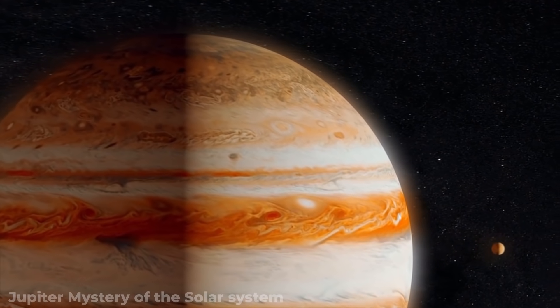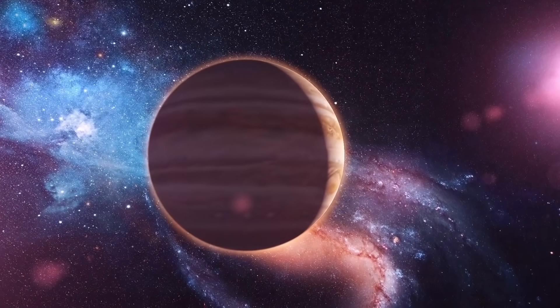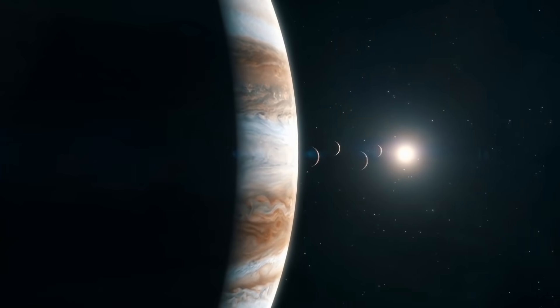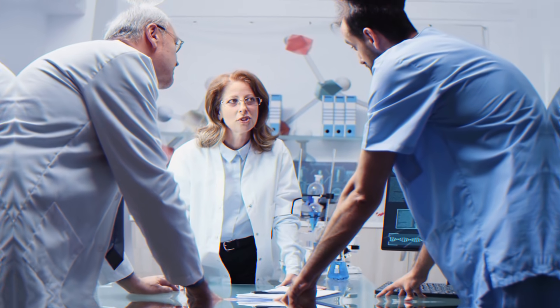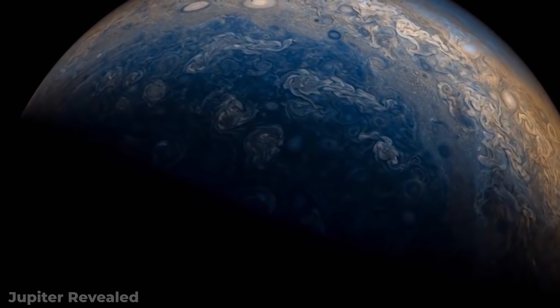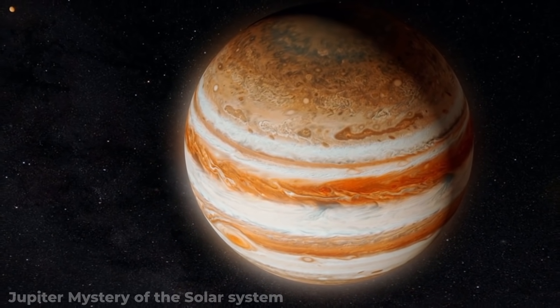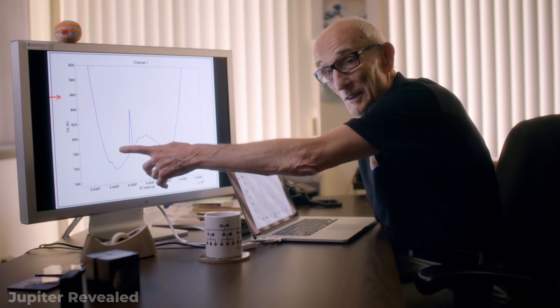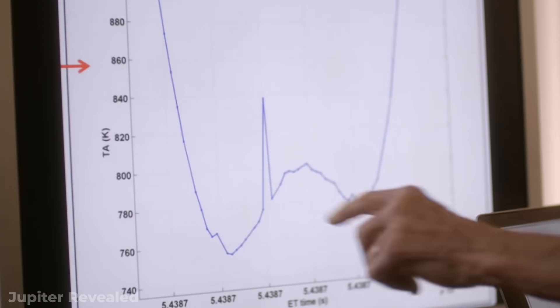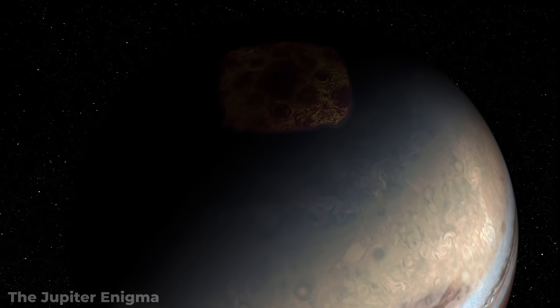For many years, little was known about the planet. Because of its size, its distance from Earth, and its proximity to the Sun, even some experts felt that Jupiter would always remain shrouded in mystery. It's true that new light has been shed on Jupiter thanks to the innovative scientists analysing these images, but there is still so much more to learn.